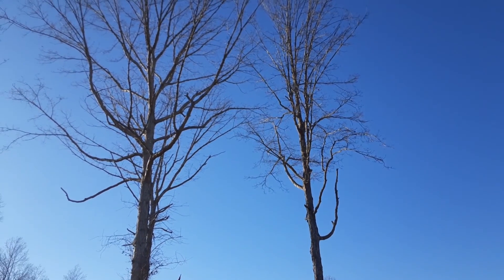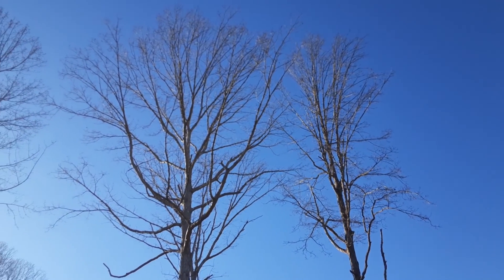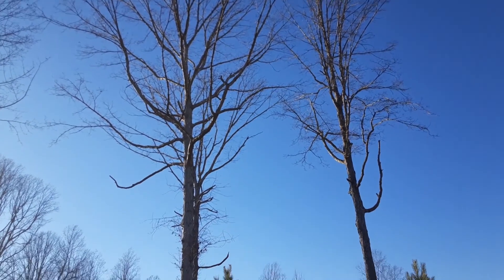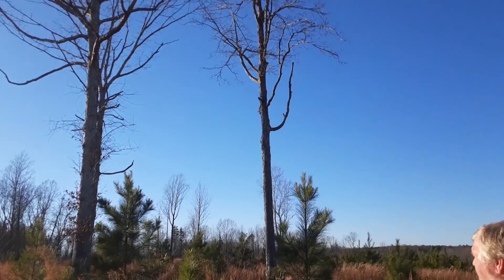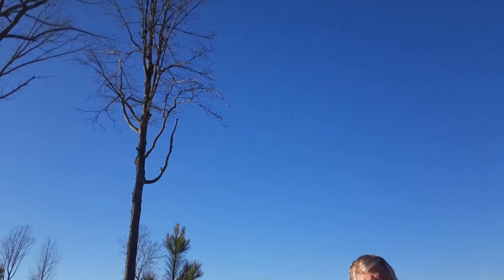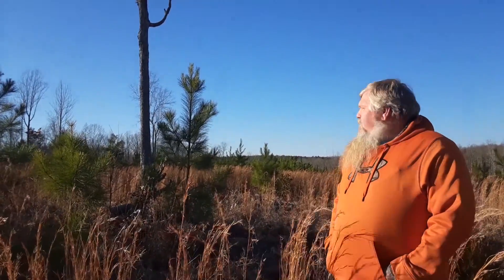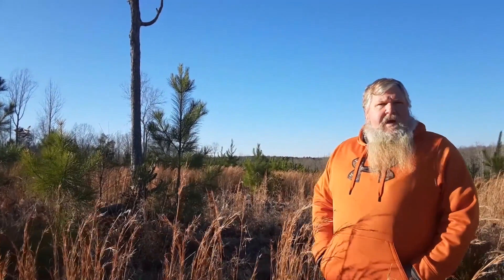Right around this clearing, we created a clearing for both wildlife habitat and also as a shooting range for our property — we do quite a bit of recreation. Right around here, we just left a few white oak seedlings to put down some acorns for white-tailed deer and for wild turkey. Just a little variation in our management technique.